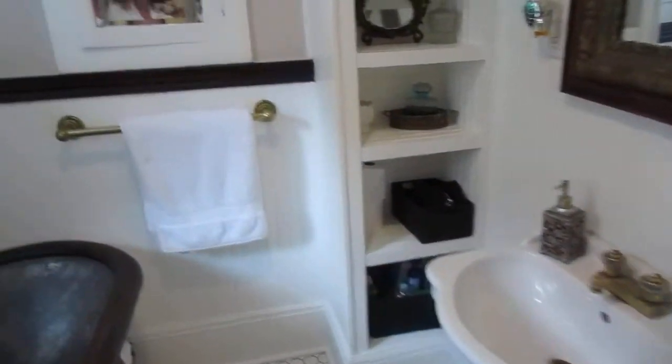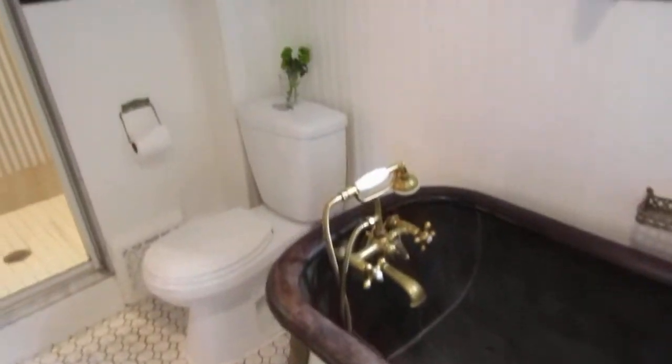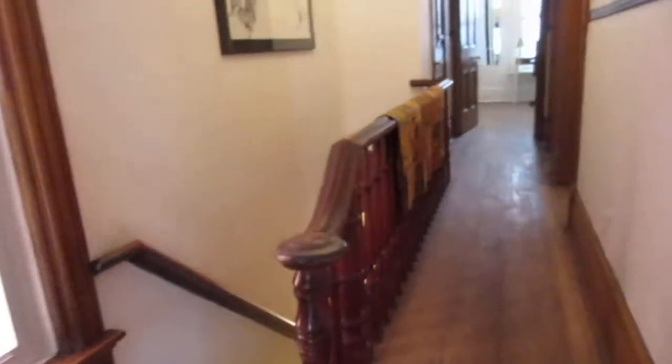They've added all kinds of bells and whistles while keeping all this charm and character. They put in these cool spa-type baths — this is an 1881 tin bathtub, it's so incredible. Look at the brass taps and all that. It's nice to have that separate shower stall as well. So this is a wonderful single-family home with basement suite potential.